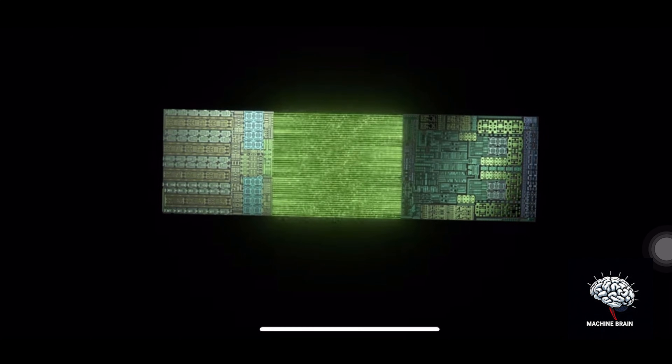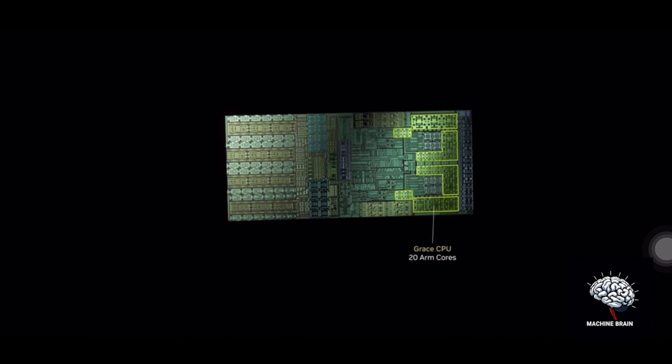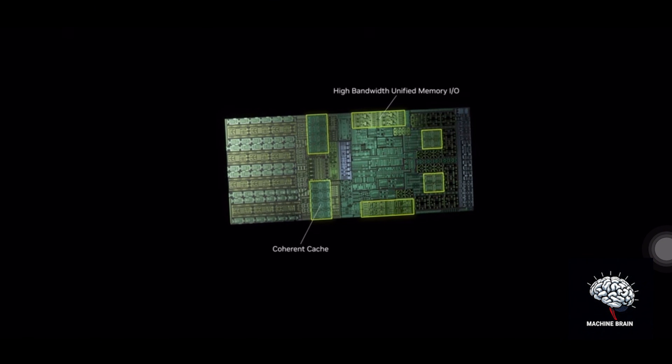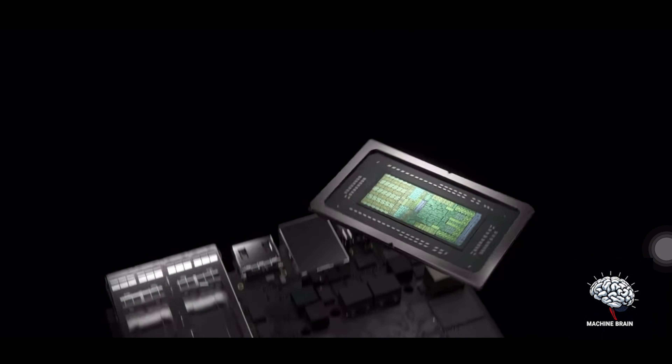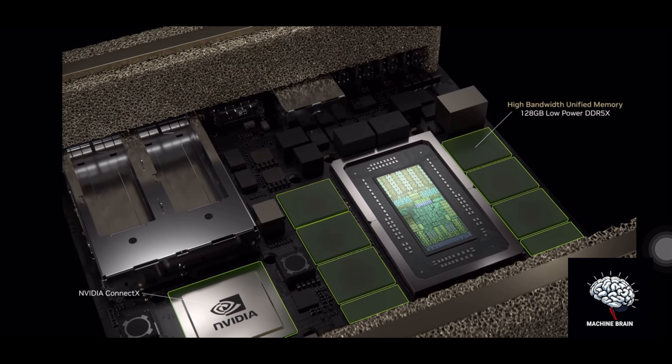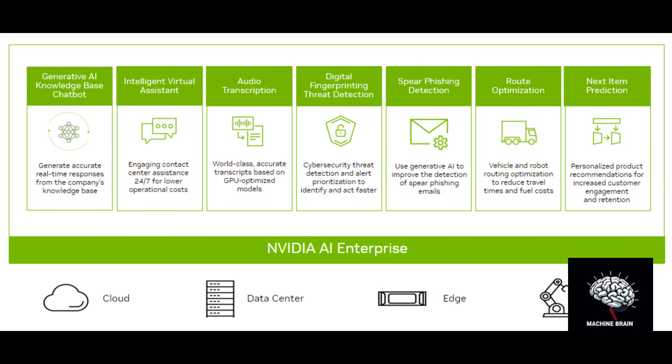Mark your calendars for May 2025 — that's when this beast breaks free. Pre-orders are already live, with distribution planned through NVIDIA's select manufacturing partners. At launch, you'll get the complete package: NVIDIA's Linux-based DGX OS, the full AI Enterprise software stack, and access to the NGC catalog.